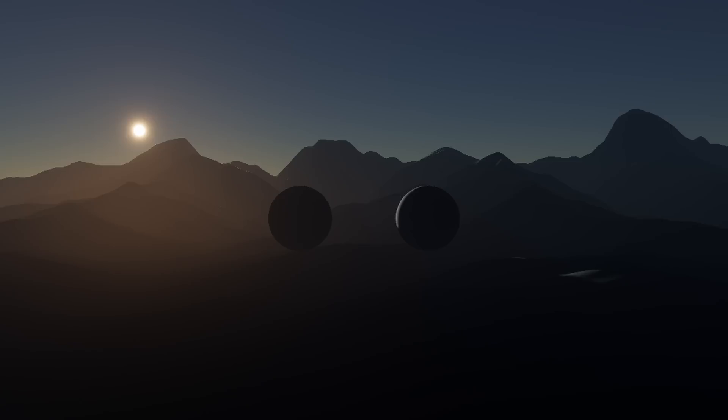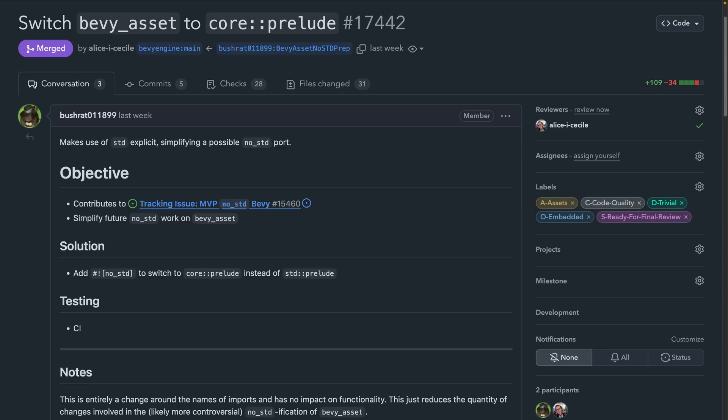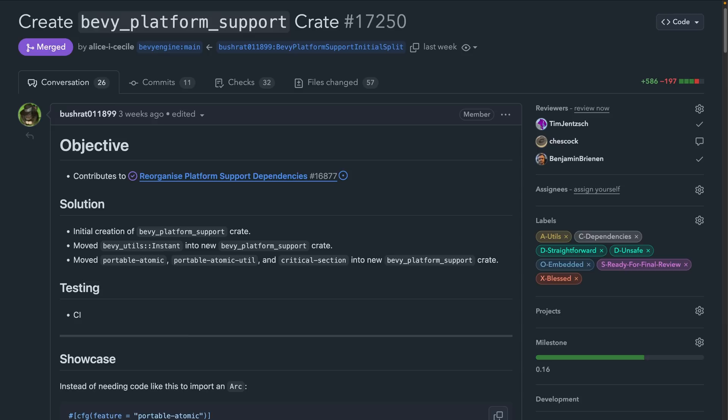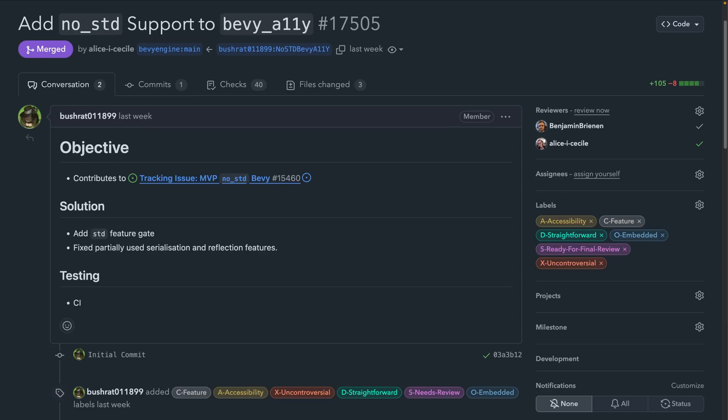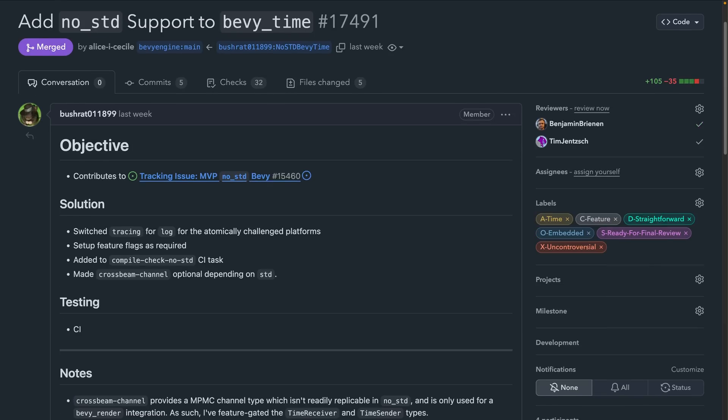The demos that were popping up in Discord are just incredibly good-looking. As part of the ongoing no-standardization of Bevy, Bevy Asset was switched to use Core Prelude instead of Standard Prelude when bringing items into scope, and the Bevy Platform Support crate was created for the first time. The following crates all got no-standard support this week, including Bevy Ally, Bevy Diagnostic, Bevy Input Focus, and Bevy Time.